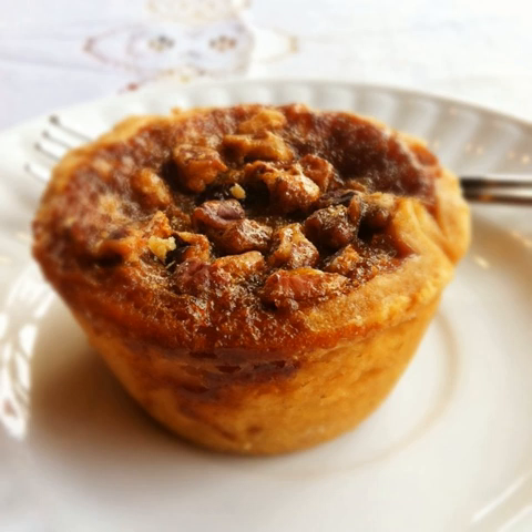Butter tarts are an integral part of Eastern Canadian cuisine and are objects of cultural pride of many communities across Ontario and indeed Canada. This cultural and community connection with the tart has spawned butter tart themed tourism such as the Butter Tart Festival at Muskoka Lakes, Ontario; the trademarked Butter Tart Trail at Wellington North, Ontario; and the Butter Tart Tour in Kawarthas Northumberland, Ontario.